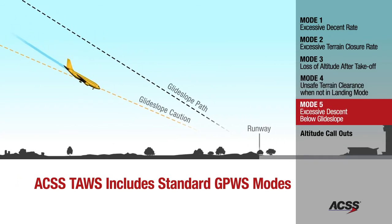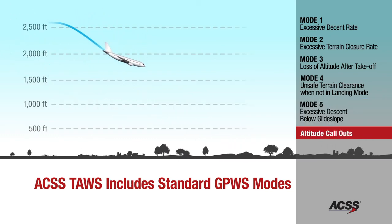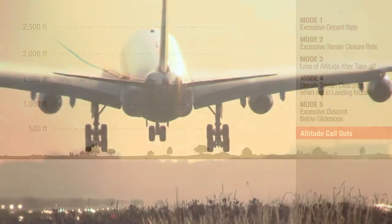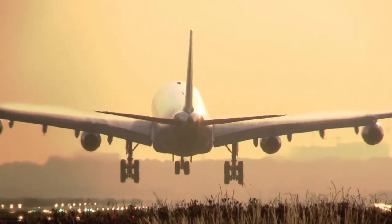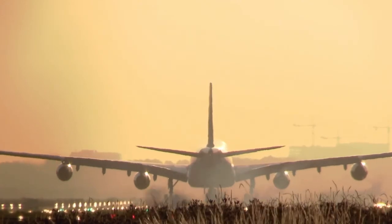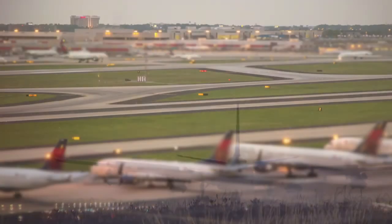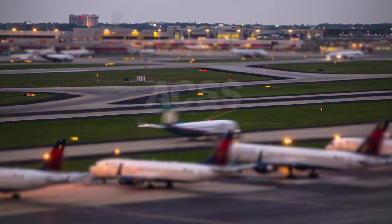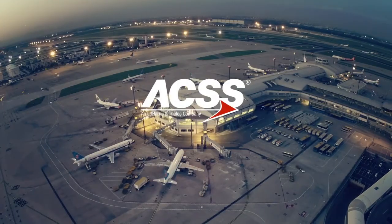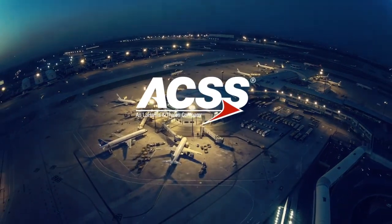All of the GPWS modes are compliant with industry and regulatory requirements. As the first-of-its-kind performance-based TAWS solution available to operators, the ACSS TAWS system is an intelligent solution providing operators with an added layer of safety over conventional TAWS systems. Fly safer with the ACSS TAWS — an aircraft performance-based TAWS solution.